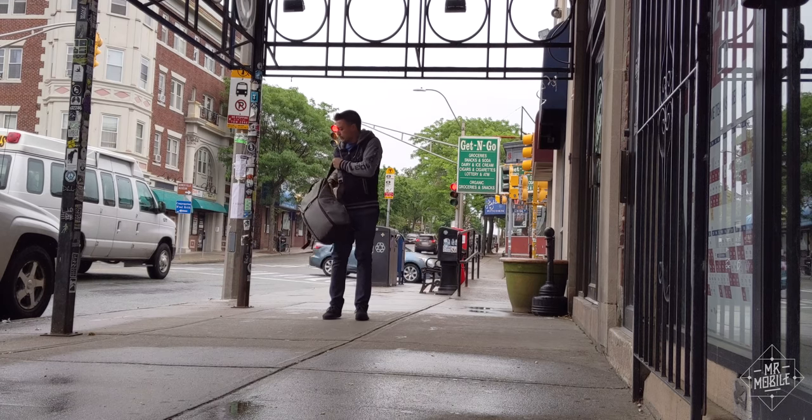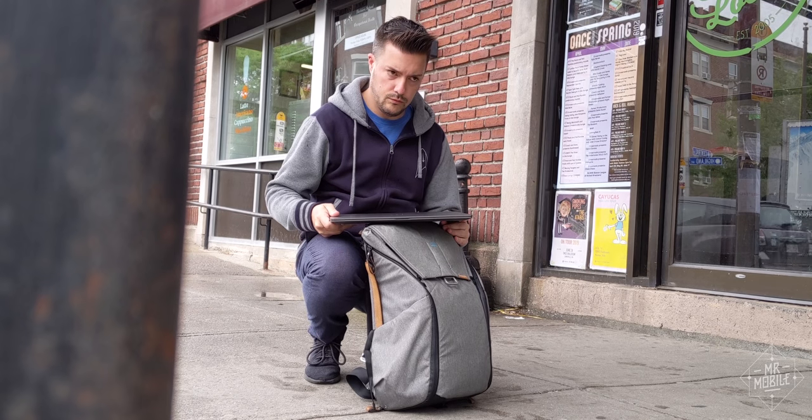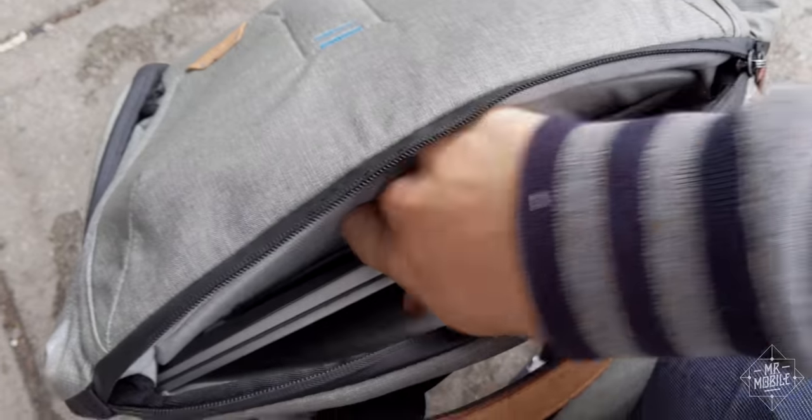You ever have this thing happen? You're walking along, halfway to work, and suddenly you realize that your bag feels almost too light? That must mean you've forgotten your laptop. This has been my life for the past few weeks, except every time I've opened my bag, I've realized that my laptop actually is in there. It's just so light I didn't even notice it.